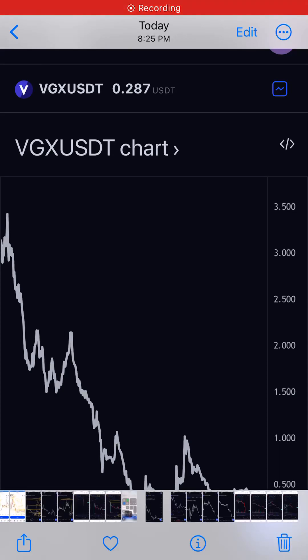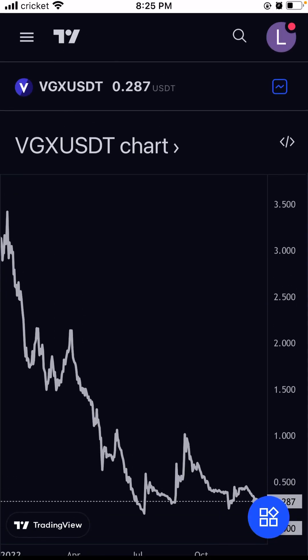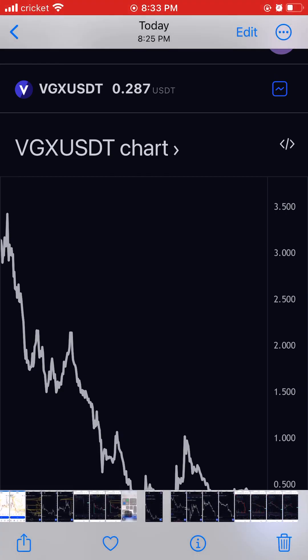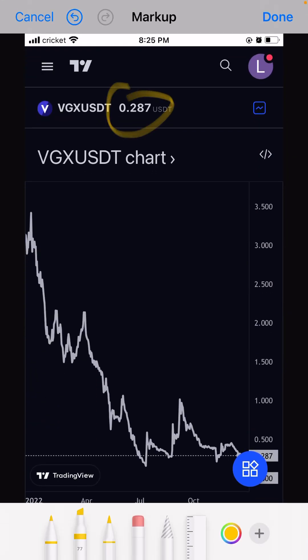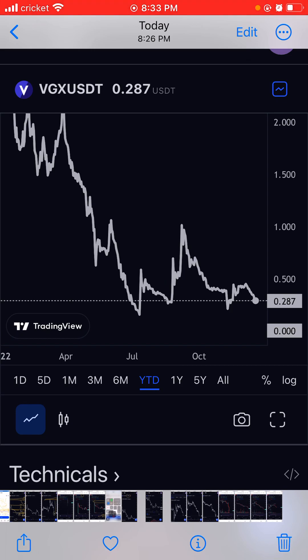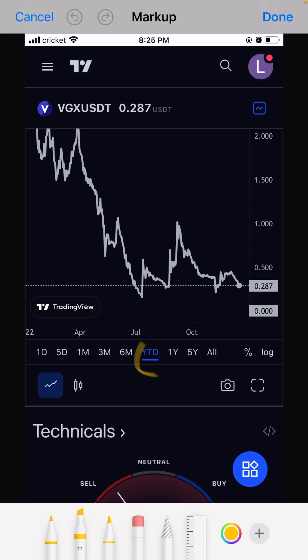Good evening everyone, thank you so much for watching my YouTube channel. Today I'm going to talk about VGX. VGX is around 28 cents. When you see this chart, this coin is testing around 28 cents — for less than 24 cents this will be four times.